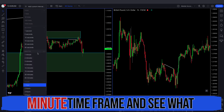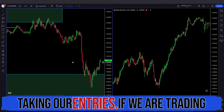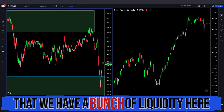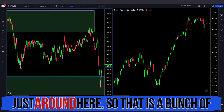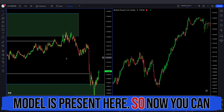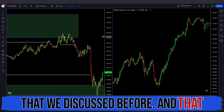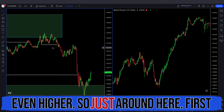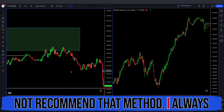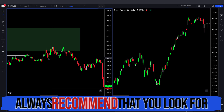Let's drop down to the 5 minute time frame and see what happened. Note that this was not within the kill zone time — remember, we want to be taking entries during kill zone hours, that is very important. You can see a bunch of liquidity here and original consolidation just around here — equal lows around this level, and the market maker model is present. You can clearly see we got our shift in market structure somewhere around here after we tapped into that PD array, and that makes the probability even higher.